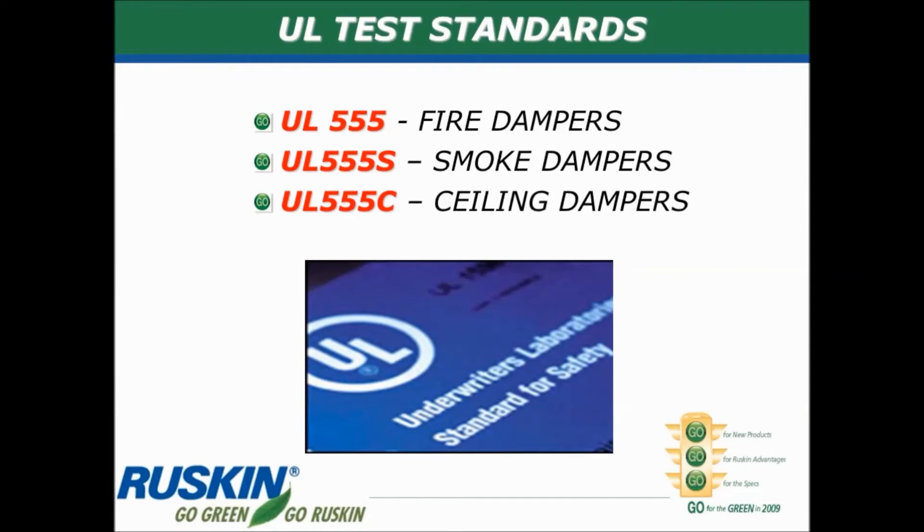The Underwriters Laboratories test standard that governs all life safety dampers is the UL 555 test, which you'll see on all the products and cut sheets. UL 555 is for fire dampers. UL 555S is the standard that regulates smoke dampers. And UL 555C is for ceiling dampers.